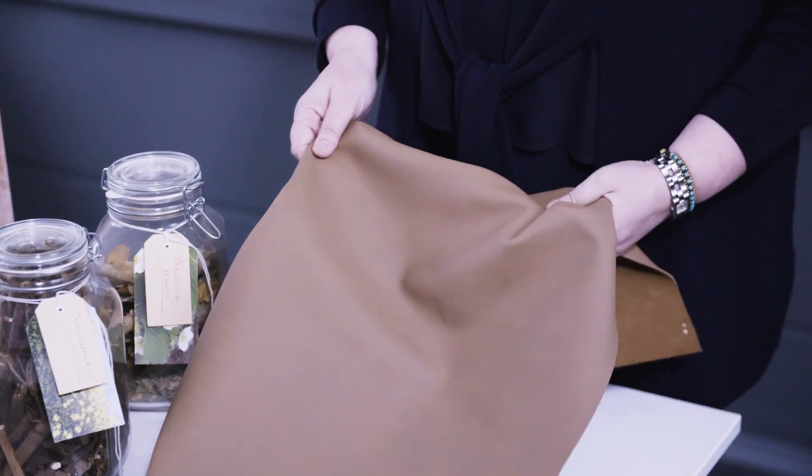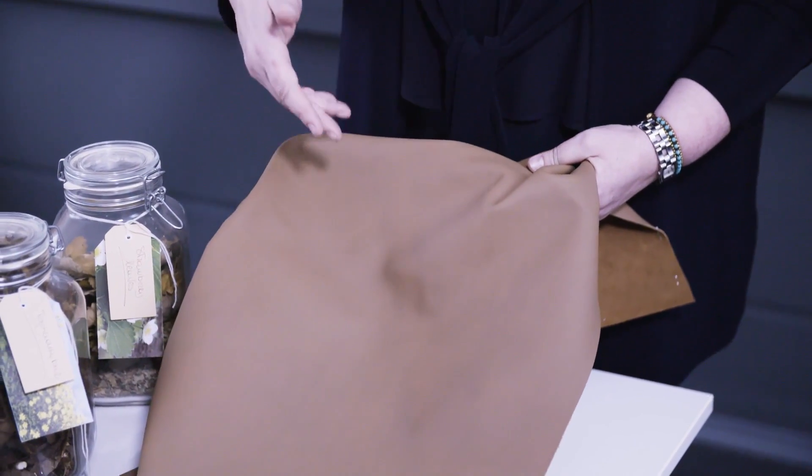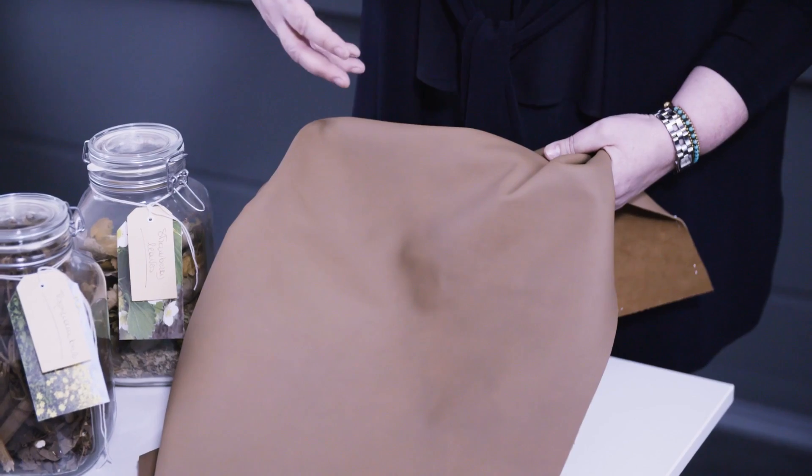So basically what we wanted to have is a leather that is transparent, that has kind of emphasized the beauty of the imperfection of the material leather.